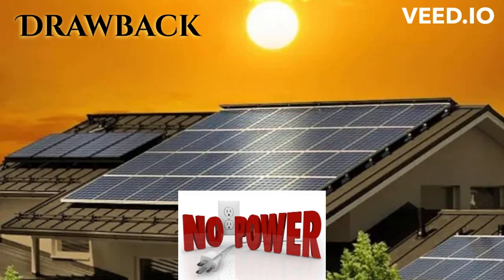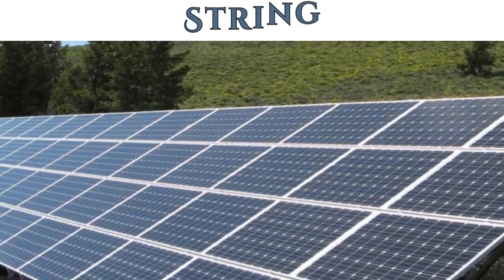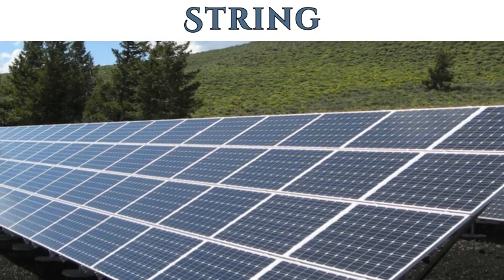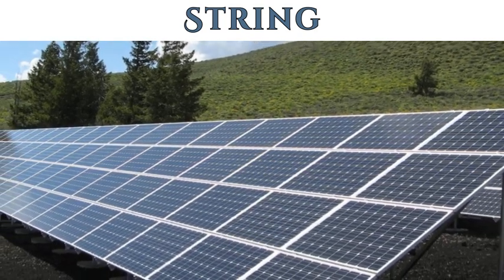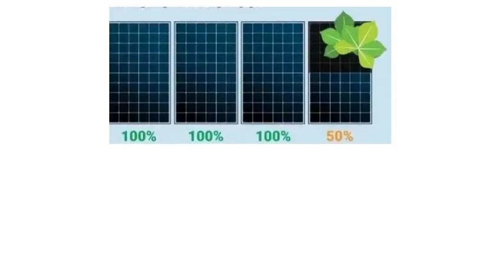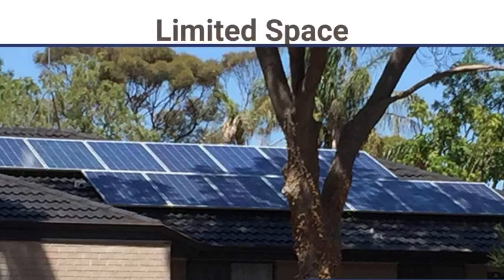The solar panels in a grid-tied solar system are connected in a string, so you must ensure that they are placed in a relatively shade-free space. Even if one of the panels is partially shaded, it affects the performance of the entire string. This limits the usable space on the rooftop.